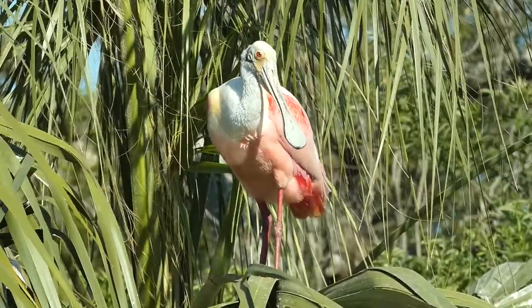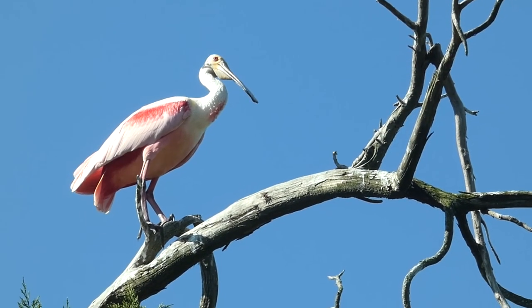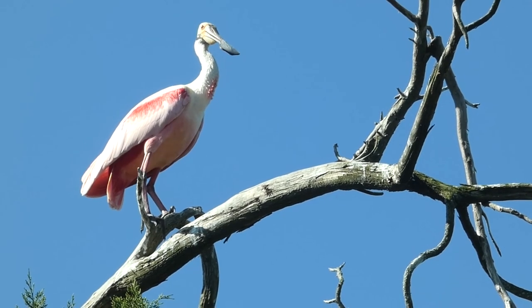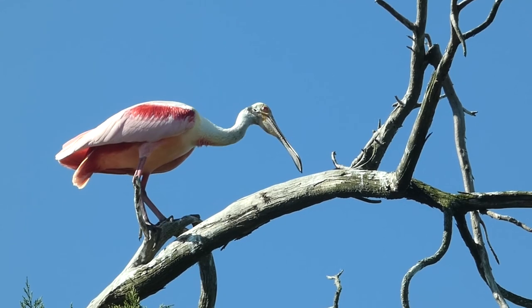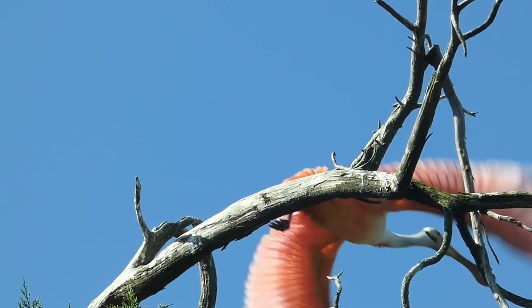Although still not as common as they once were, spoonbill populations have rebounded, and the birds can now be seen frequently in suitable habitat from South Carolina to the Florida Keys and west to southern Texas.